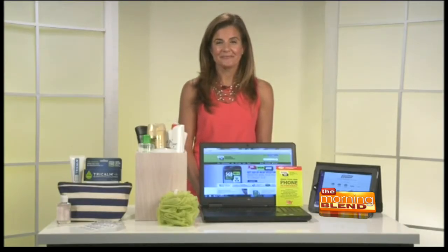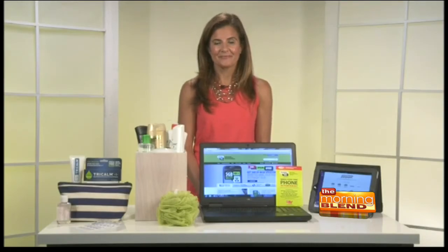Of course, we always thank you, Nicole — thank you so much. Thanks so much. Stay with us — there is more Morning Blend for you after this break.